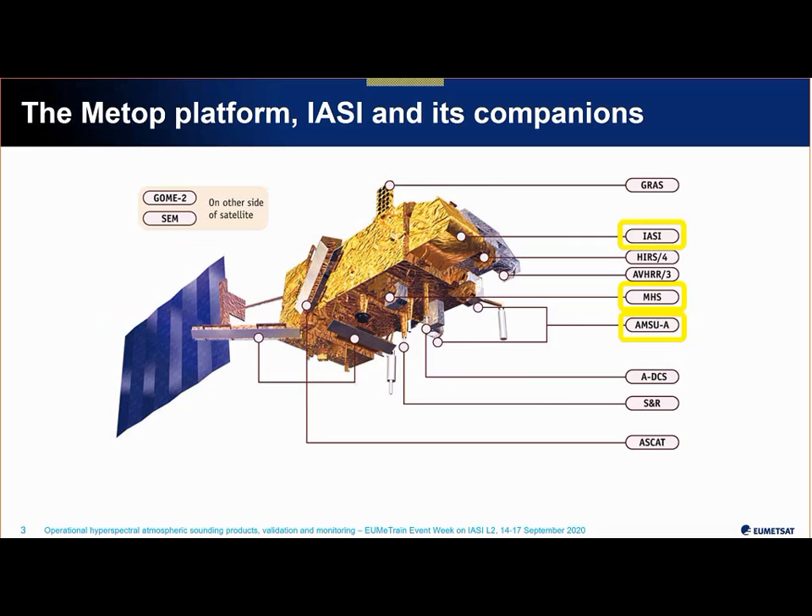IASI is a high-spectral-resolution sounder that flies on board a satellite called MetOp in low Earth orbit. We are exploiting its measurements in synergy with two microwave instruments, MHS and AMSU, and the synergy of the two helps us make retrievals in most cloudy conditions. IASI belongs to the hyperspectral infrared sounder family and is very sensitive to clouds; in a fully overcast pixel, atmospheric sounding is possible down to the cloud top level but not within or below the cloud — this is where the microwave is extremely helpful.